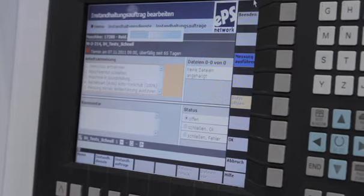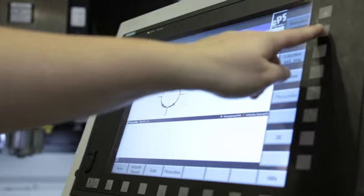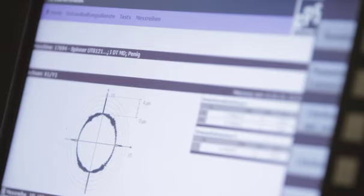With the EPS condition monitoring system, weekly tests are performed on the axes in the machine tools. These tests monitor the status of the axes and, if necessary, can rapidly trigger maintenance measures.